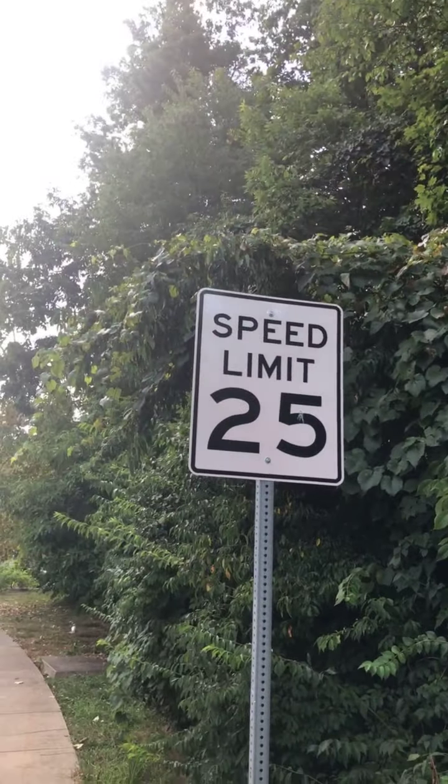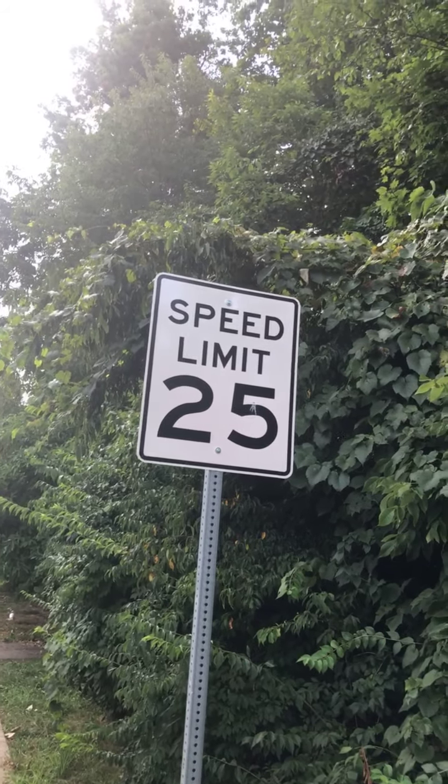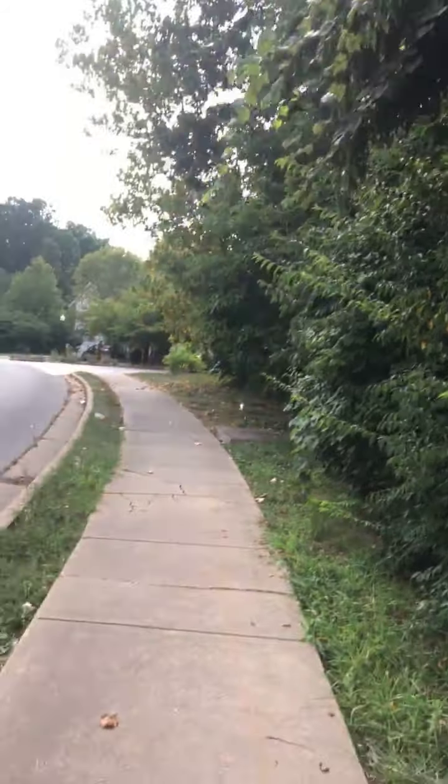This is an interesting fact which you guys wouldn't believe — if you go on this road, the speed limit is 25 miles per hour.